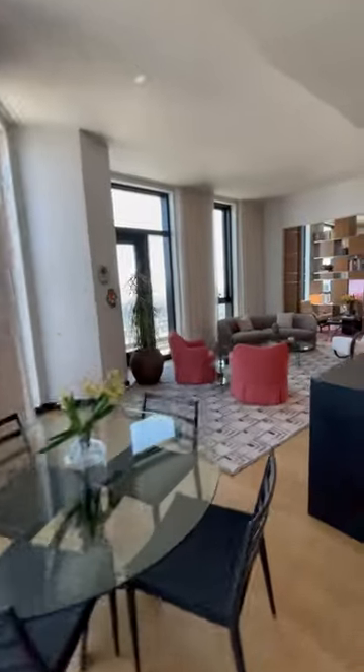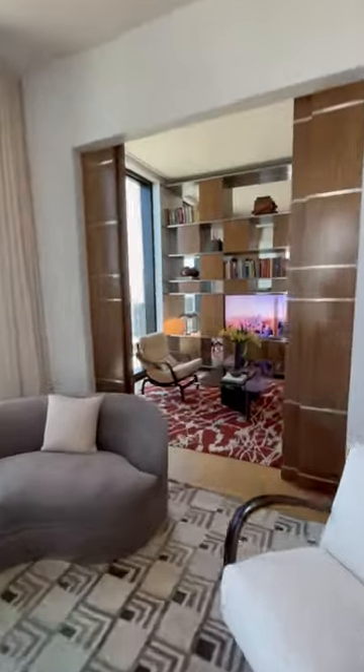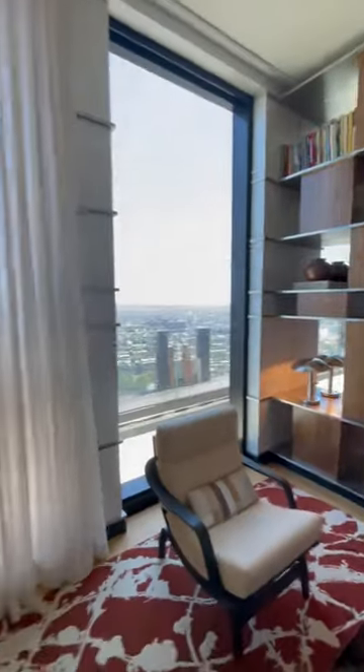This apartment is laid out with one guest bedroom on the left wing, divided by the living room, and then two more bedrooms on the right. Adjacent to the living room is this almost hidden office space separated by these magnetic doors — it's really cool and has great views.